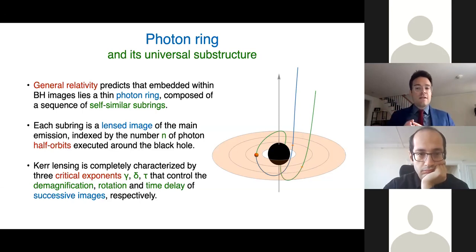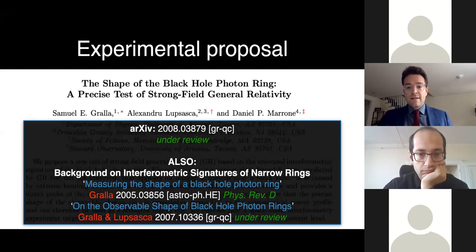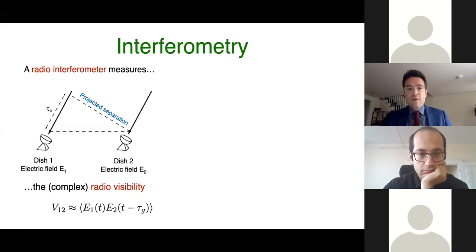There are very interesting implications for time-dependent signals and other features of black holes actively being explored. But for today, I'm going to shift to what I think is a very exciting recent development: an experimental proposal to image the shape of the black hole photon ring, made together with Sam Grella and Dan Maroney over the summer. To explain this, I need to give some background on the interferometric signature of a narrow ring, worked out in two recent papers. Let me briefly explain how we actually take black hole images.